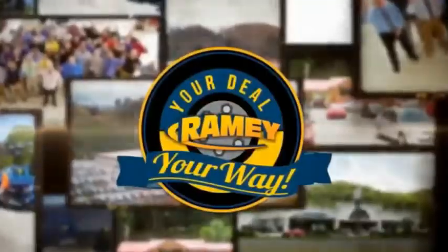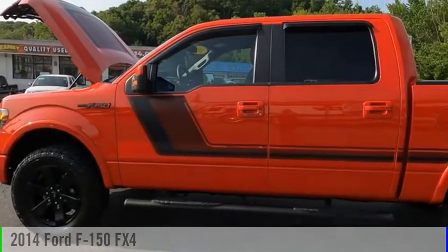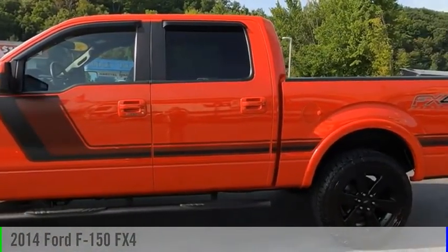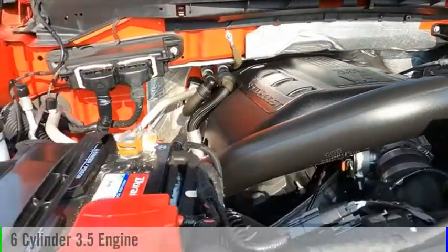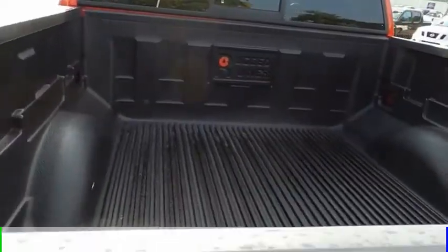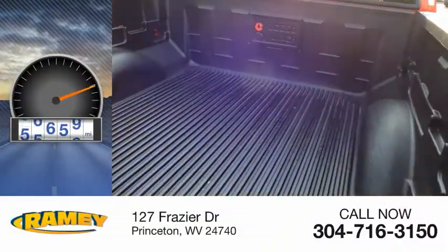Amy, it's your deal, your way. Stop by and take a look at the 2014 F-150. This vehicle is powered by a four-wheel drive, six-cylinder, 3.5-liter engine, and comes with an automatic transmission. This vehicle has less than 90,000 miles.